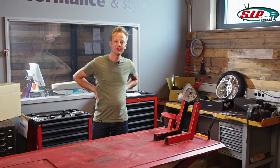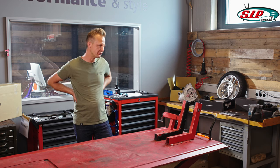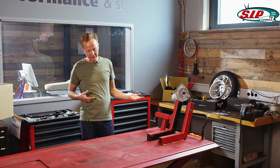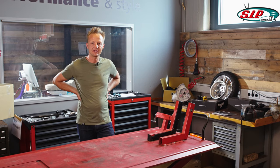Hello, I'm Andre from SIP and today we'll talk about MOT. First, I'll show you our products that we prepared together with the certificates and general permits to easily get your vehicle registered at the MOT.